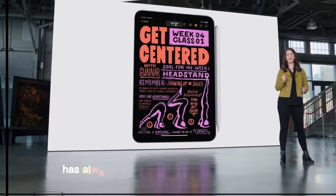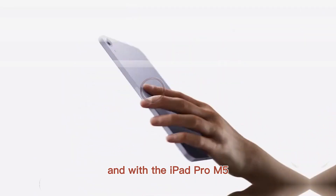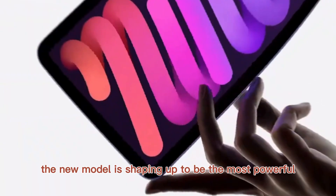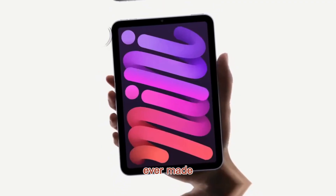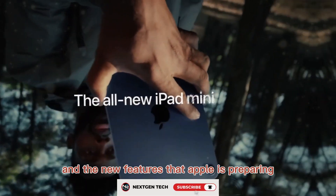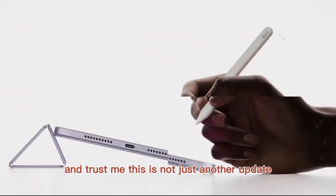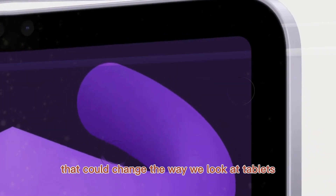Apple's iPad Pro line has always been at the very top of the tablet world, and with the iPad Pro M5, things are looking even more exciting. The new model is shaping up to be the most powerful and refined iPad ever made. Today, we're diving deep into its release date, the upgrades, and the new features that Apple is preparing. This is not just another update — it's a leap forward that could change the way we look at tablets.